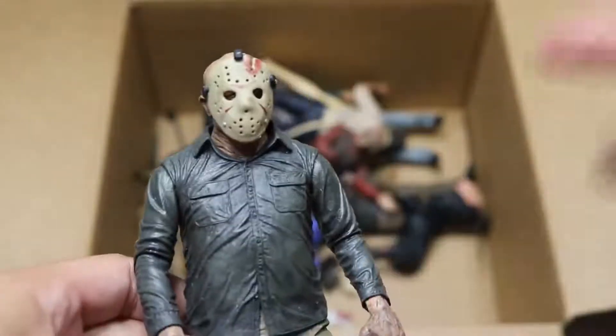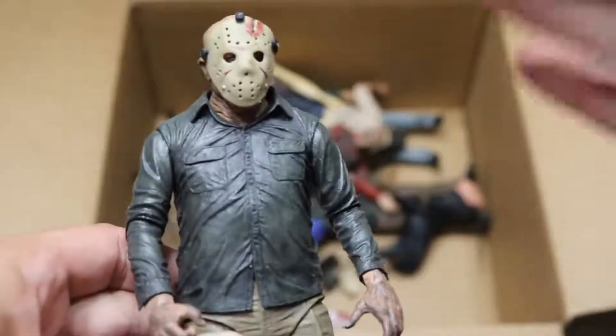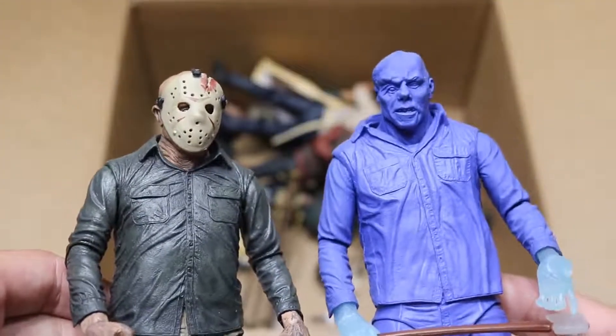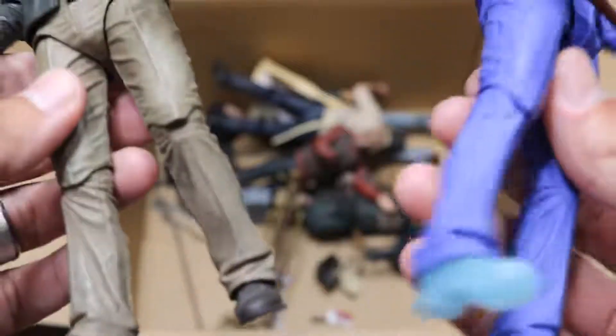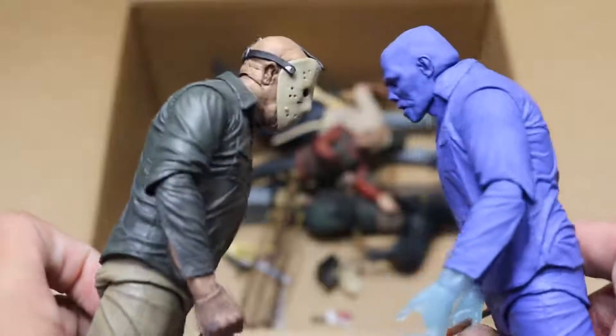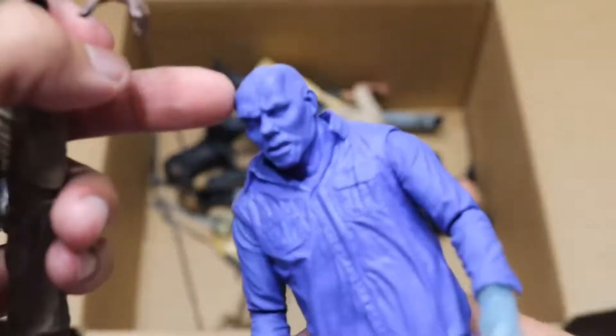Next up, we have another Jason — I believe this is the one we saw that was maskless, but now he has his mask on. And then we have another Nintendo or video game Jason with his mask off. So two different versions here. All these Jason figures are very, very similar — there's not too much difference between them. But I kind of like that black color going on on Jason's skull right there. That looks pretty cool.